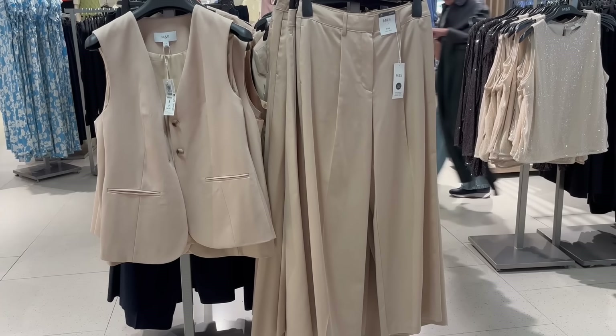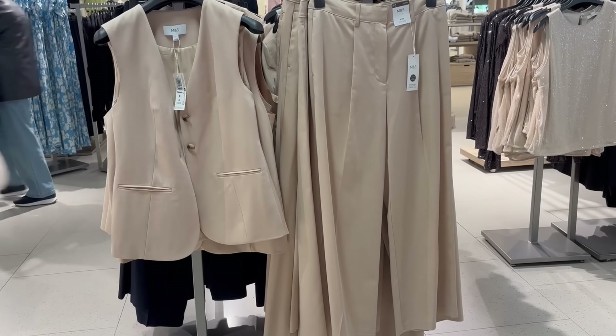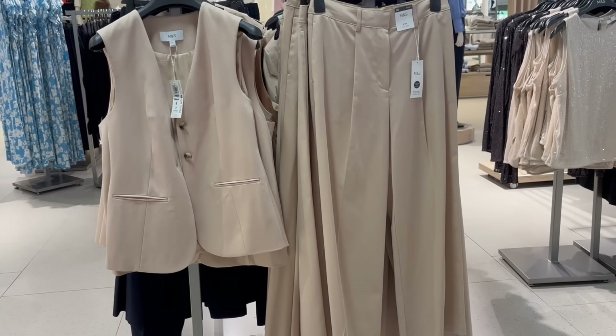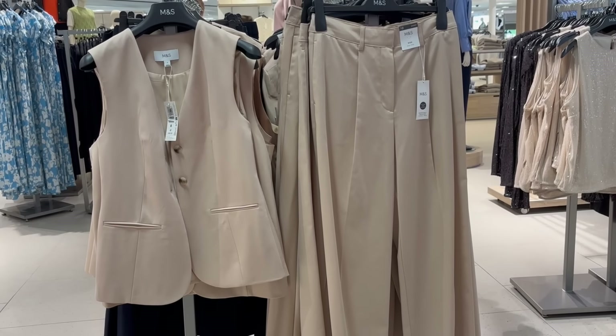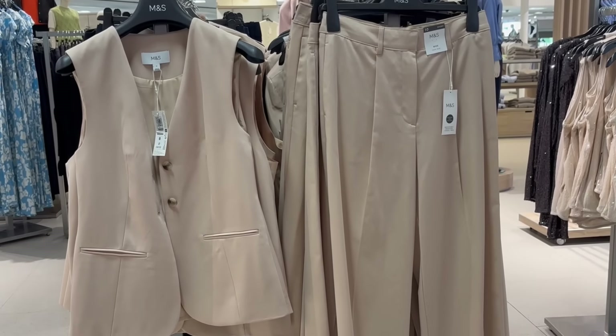These shoes are okay, but I have seen nicer leopard print shoes. There were still quite a few waistcoats in store, even though we're going into the colder months. I saw this set and I like the colour, but unfortunately the longer waistcoats don't generally suit me. You really need to have long legs to wear these or wear heels; otherwise, they can end up making your legs look a little bit short.